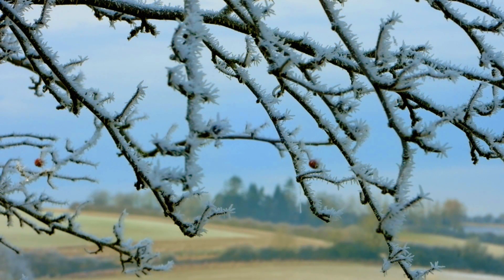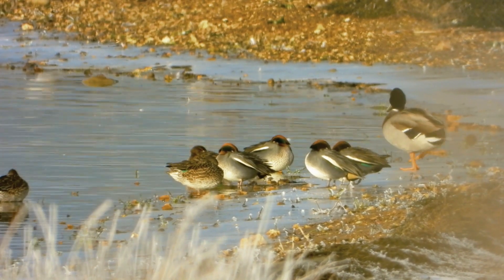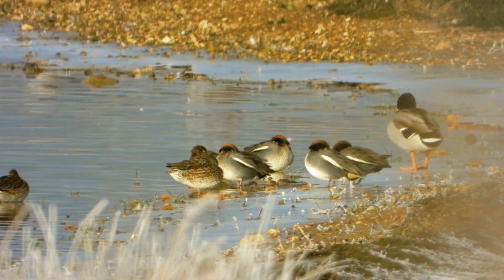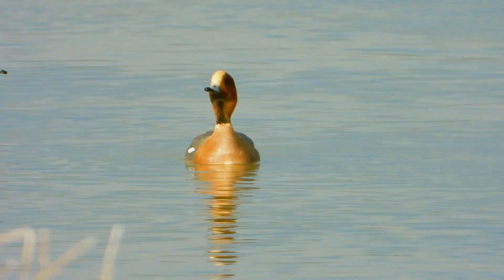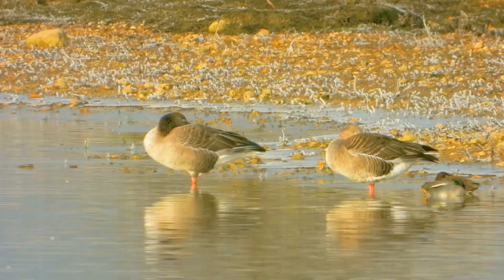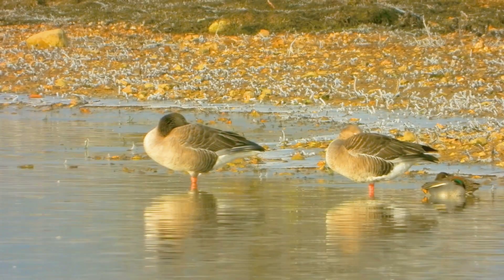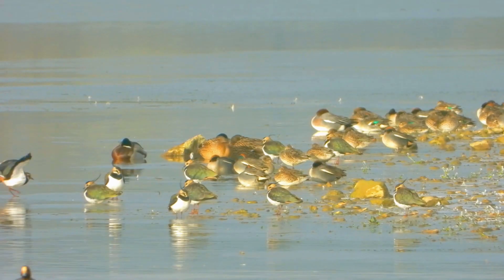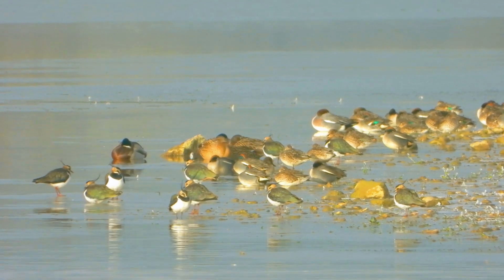I've just moved maybe 50 yards or so further on just to have a clearer view looking down the shoreline. We've got teal down there and mallard, and more wigeon. There's a couple of greylag geese just at the water's edge, and there's a small group of lapwing — not that many though.